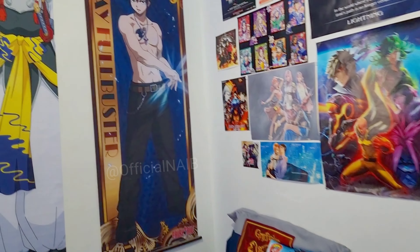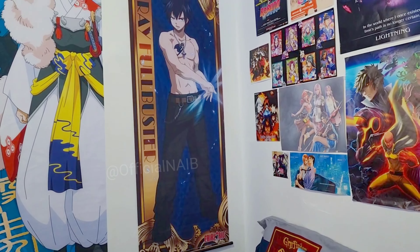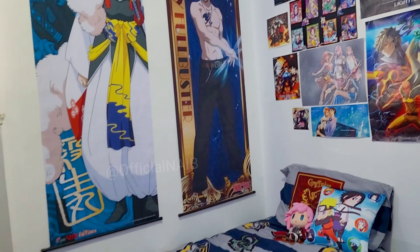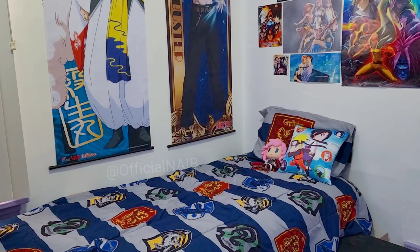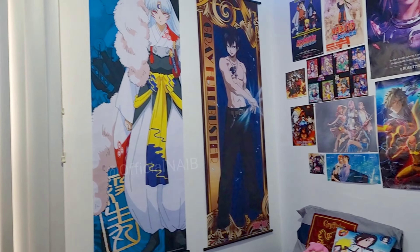Hi guys, so we're doing another room tour. As you can see, my room is now pink and white — it used to be pink. This is the side of the bed with my Harry Potter bedsheets.